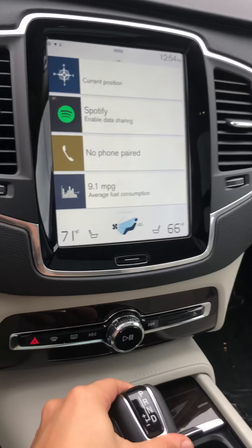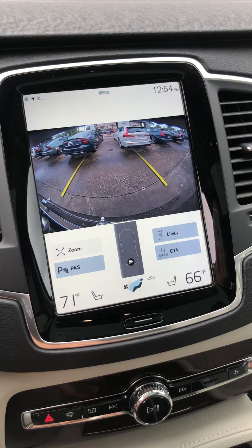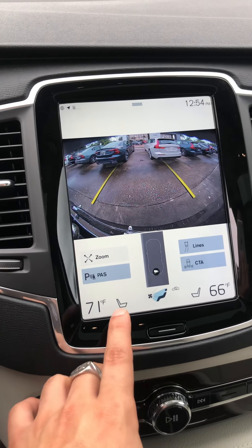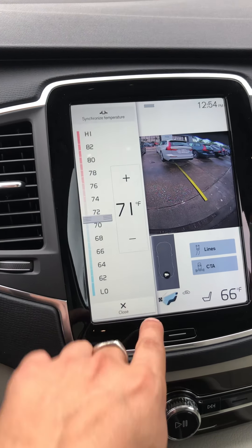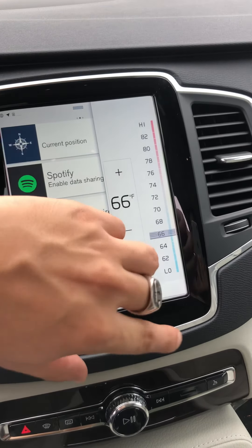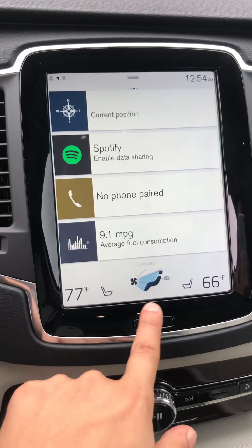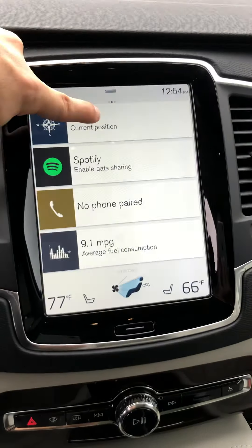Here's the backup camera, and you also have parking sensors. The temperature controls are right here — remember it's quad climate control, so you can have the front two zones separate as well as the rear zone separate. Super convenient.